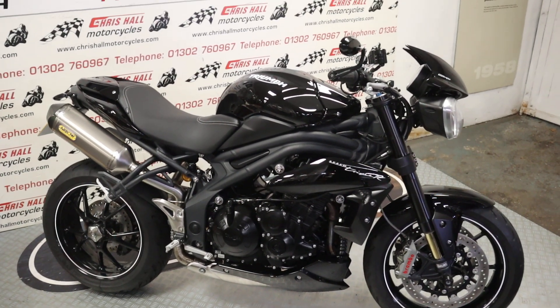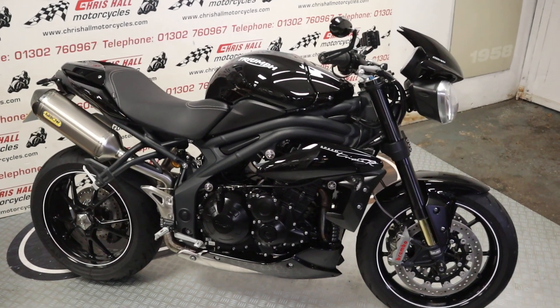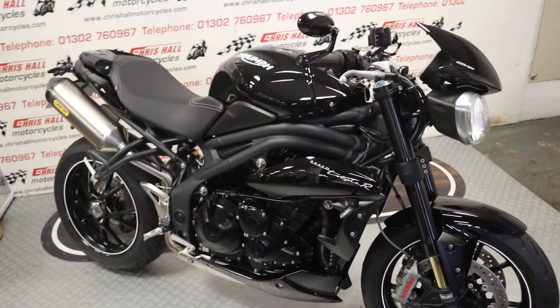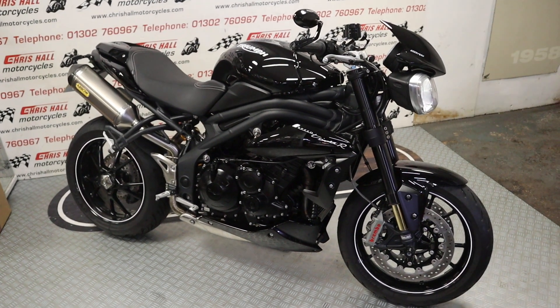Hello there and welcome to Crissall Motorcycles in Doncaster and welcome to the channel. Before we get stuck into this stunning Speed Triple, don't forget to hit the like button, subscribe, and hit that bell for notifications.